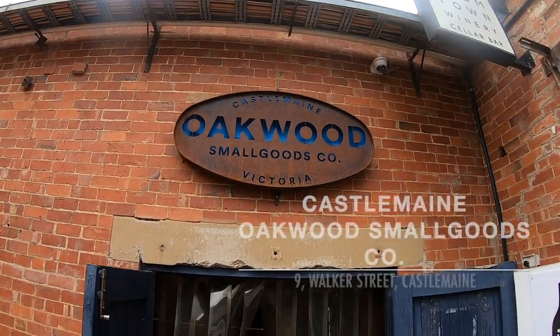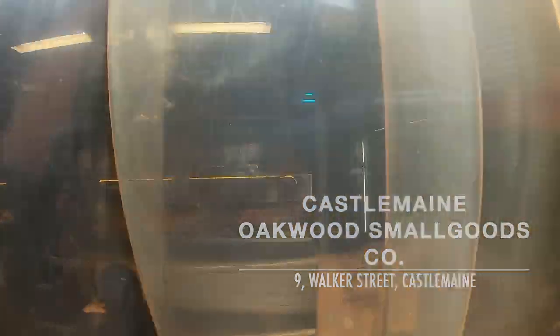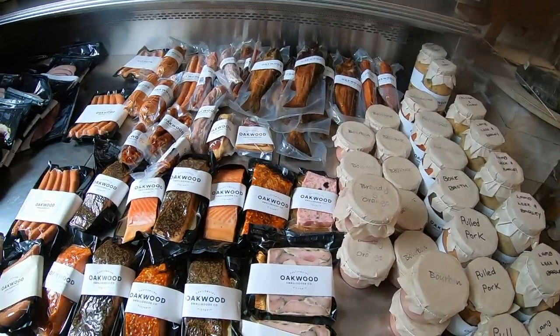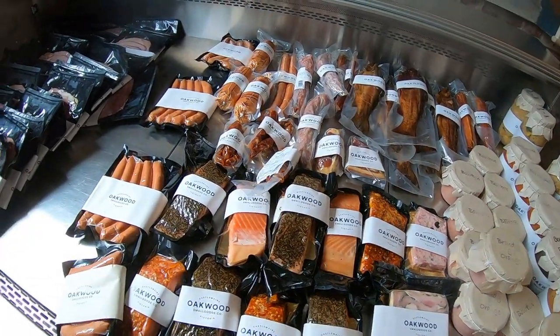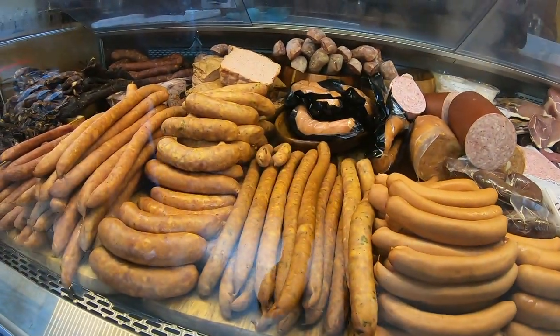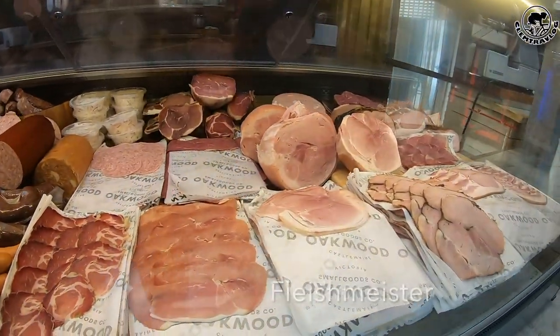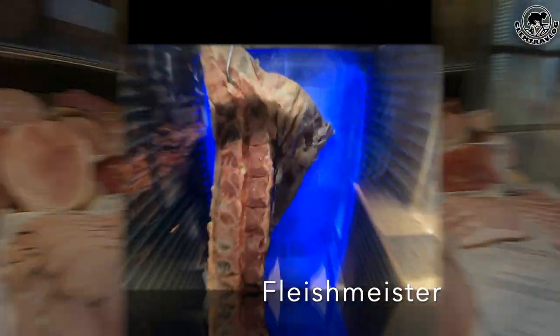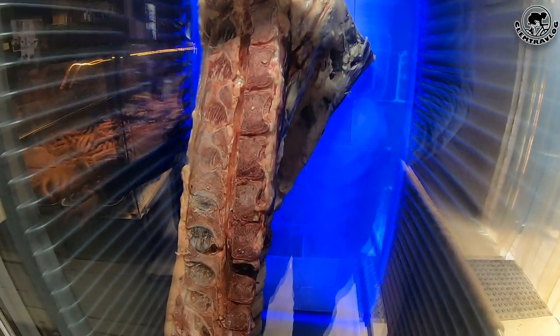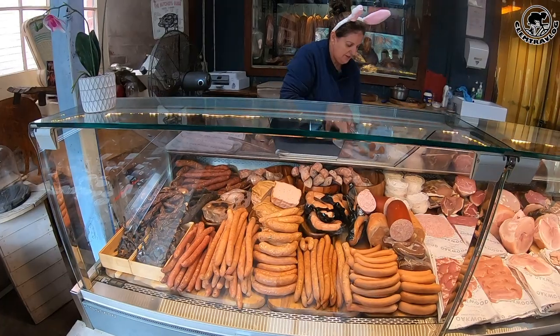After visiting Long Pedal Cheese and Cabo Chocolate, these two fantastic shops, we were very excited to visit our third spot, Castlemaine Oakwood Small Goods. Opened in 2018 by a German butcher, Ralph Fink, who has more than four decades of experience. He is one of only six Fleischmeisters in Australia, an award known as the Meat Master in Germany, recognising a master who learned and practiced the traditional methods of curing and preserving meat.